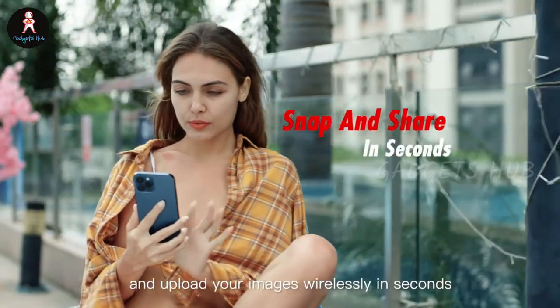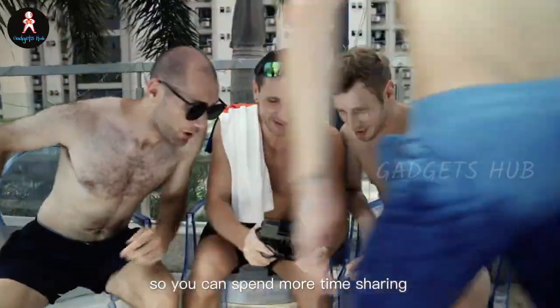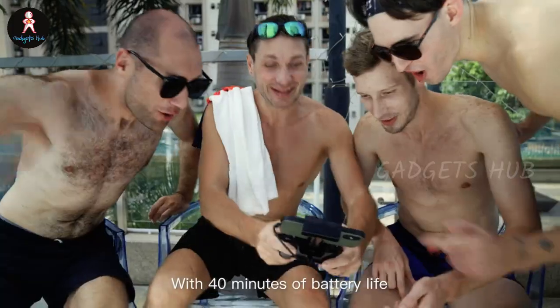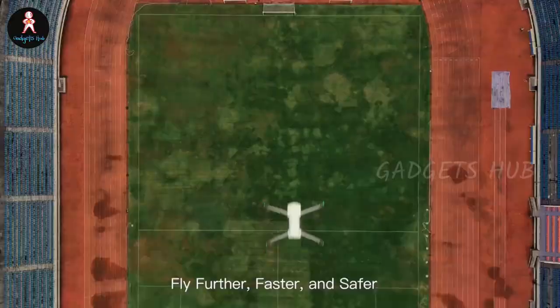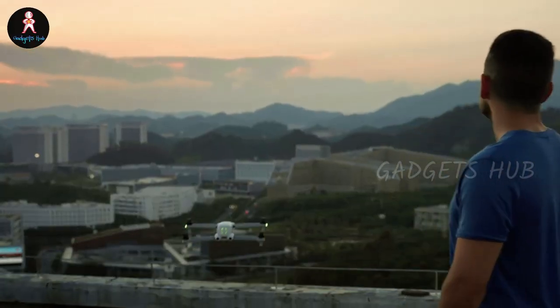Additionally, they come in three colors: arctic white, deep space gray, and Autel orange. Use Dynamic Track 2.1 to follow any subject you wish. And you'll love the Autel SkyLink because it provides a transmission quality of 2.7K 30fps footage.